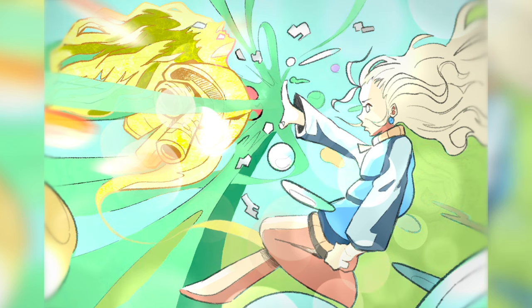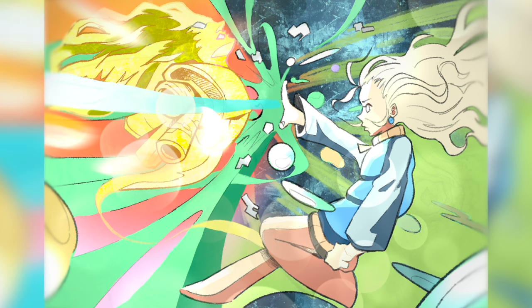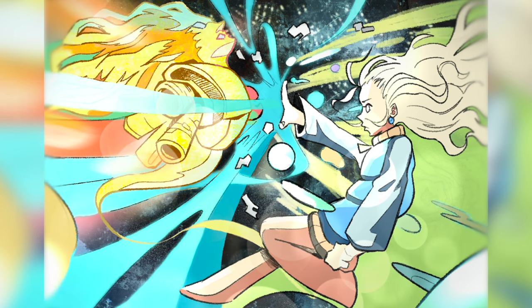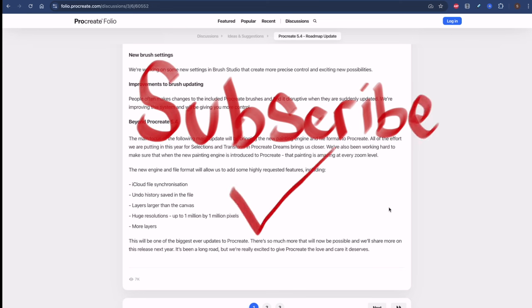I think this will be one of the biggest ever updates to Procreate — there's so much more that will now be possible. They said they'll share more on this release next year. It's been a long road but they're really excited to give Procreate the love and care it deserves. I feel like Procreate hasn't had a meaningful update since I really got into the iPad family around 2019 or 2020, so I really hope this brings it to the next level. That's about it for the news — have a good one.